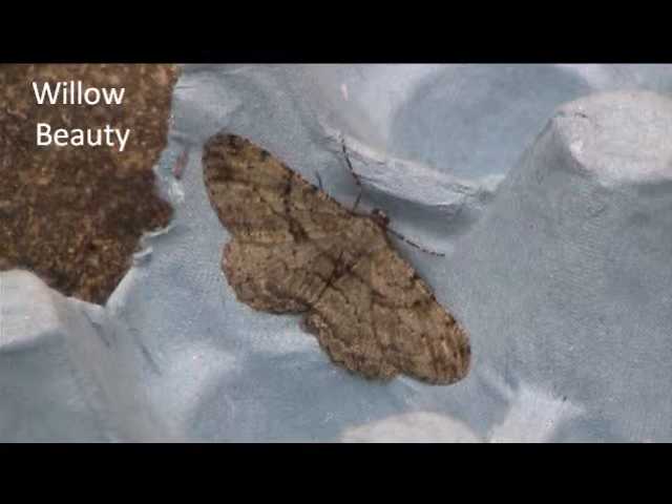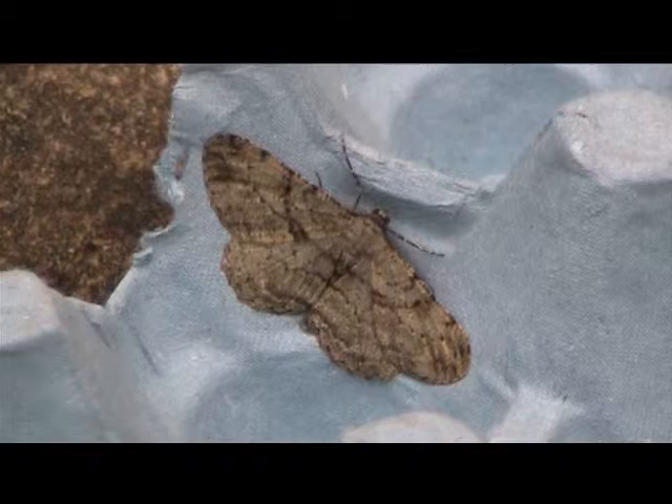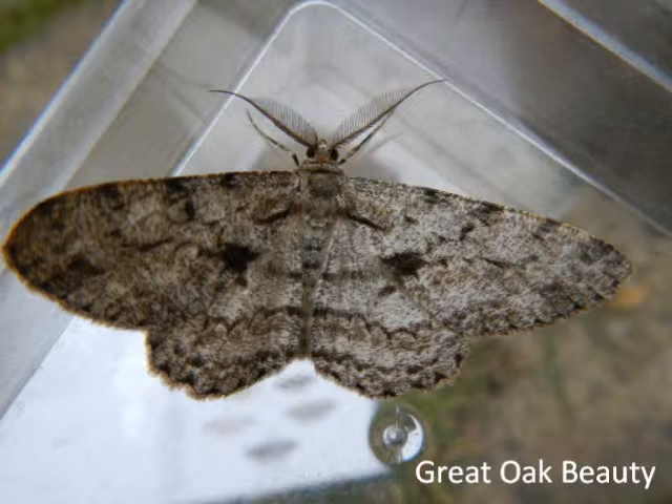This, I think, is a willow beauty — I think this because its antennae are mostly hidden behind the forewing. Unlike the great oak beauty, which I think I have caught today, and is quite a rare moth. This one, although, is common.